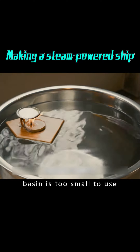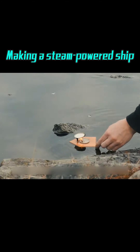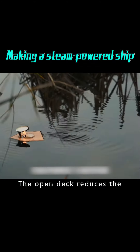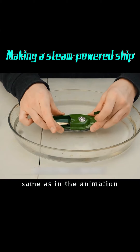But the water basin is too small. Let's try in the big pool — the boat is really powerful. The open deck reduces the thermal efficiency of the flame. If you add a cabin to the ship, it will look exactly the same as in the animation.